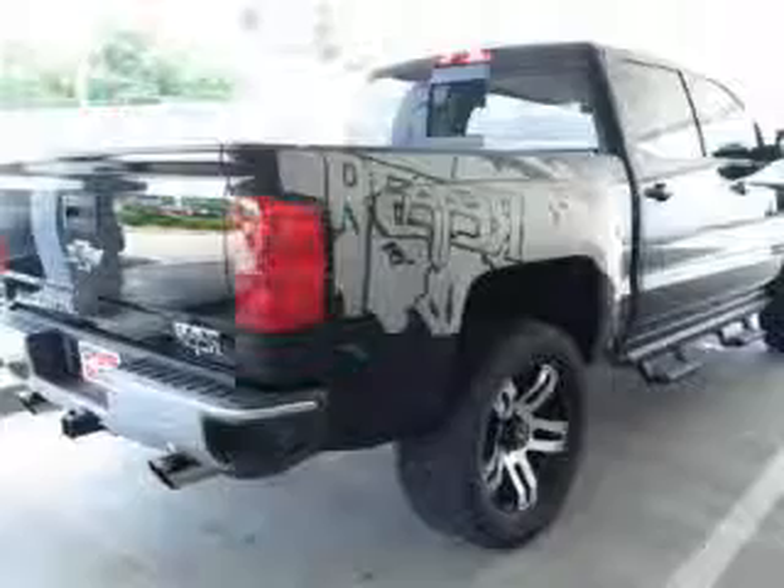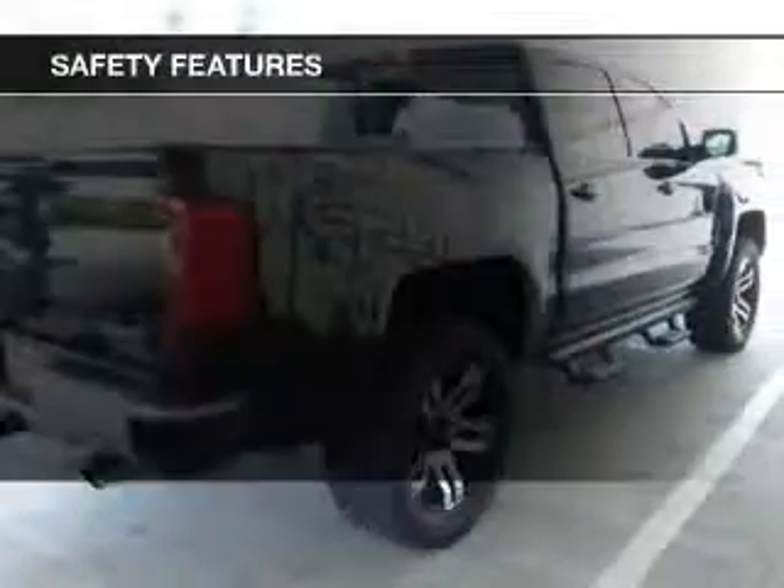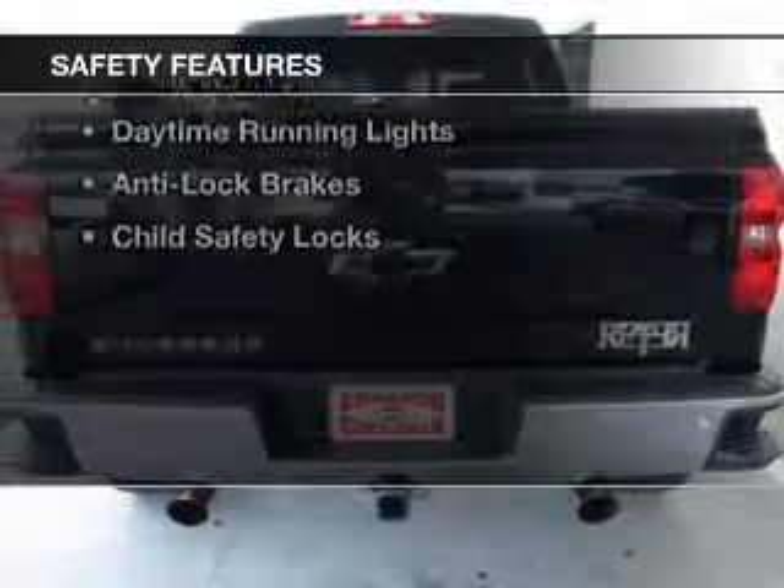Aluminum rims, an adjustable tilt steering wheel, cruise control, and keyless entry. Safety was made a priority with these features.